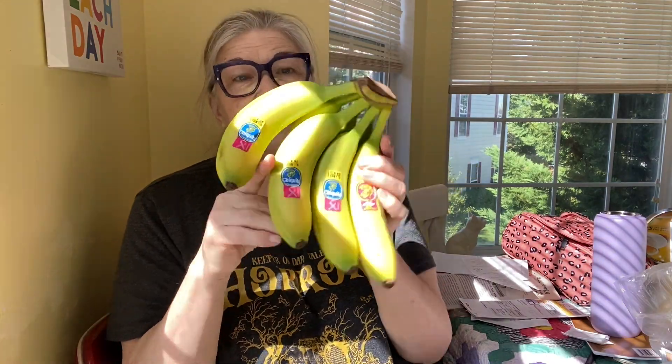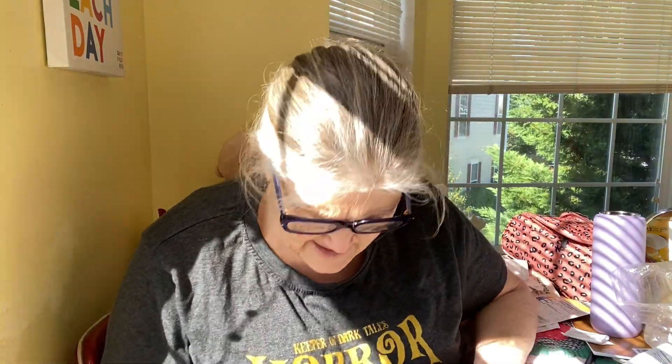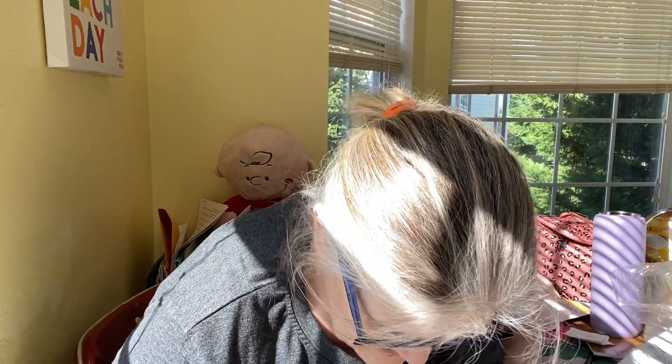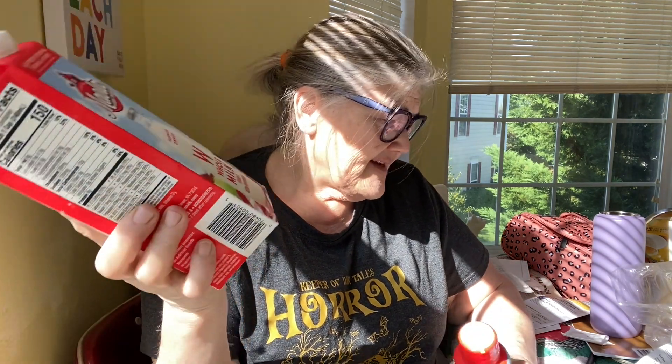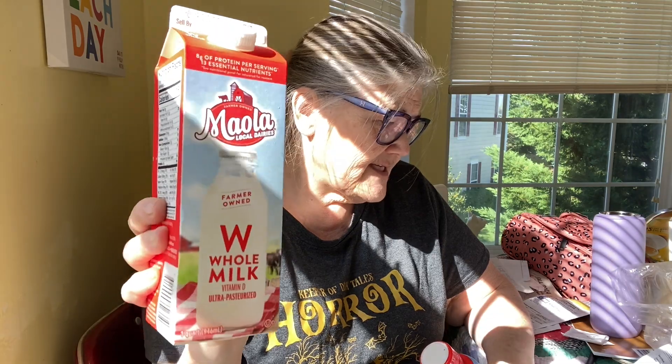This is $1.52 — they're nice and green. I've been out of bananas. I had bought one of these and I couldn't find it, and I thought I don't remember using it, but it had sat on top of the refrigerator. So the Moolah — this is my favorite milk. I don't have milk a lot, but this is $2.19.